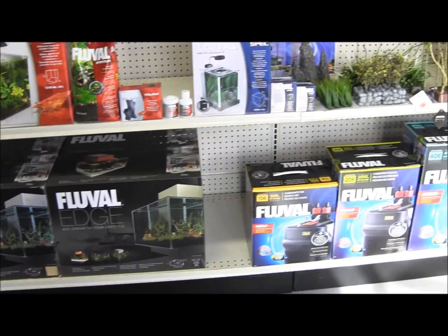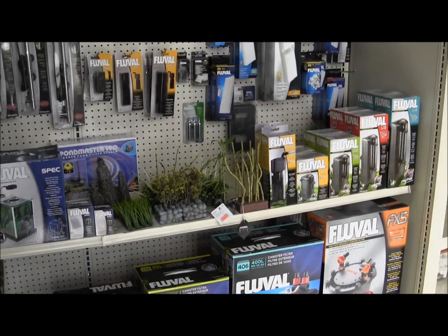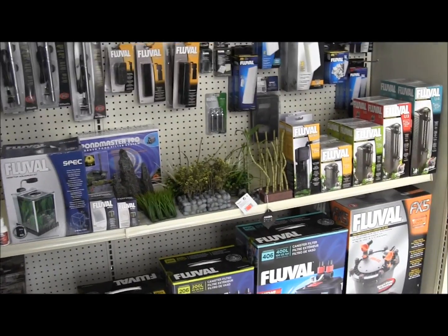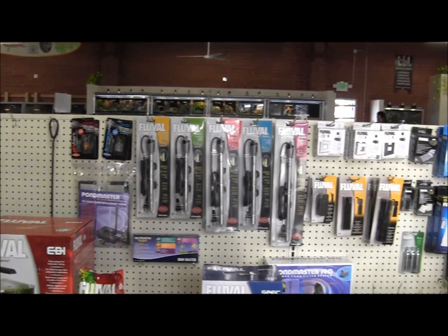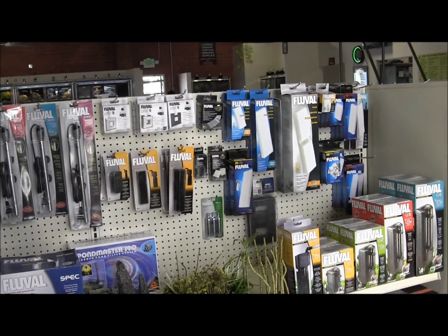There's a bunch of other types of tanks, all of our Fluval, all the different filters and stuff for aquatic turtles, heaters, more filters, and replacement pads.